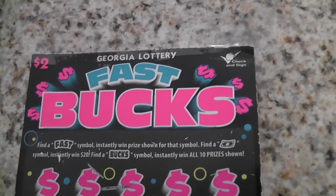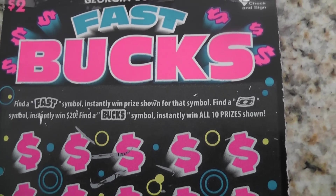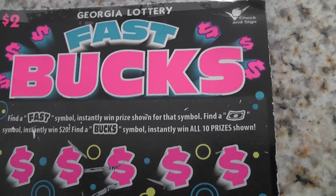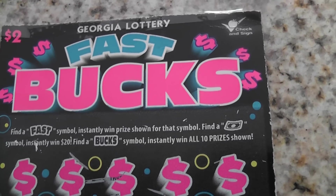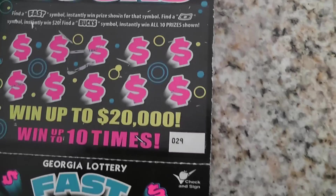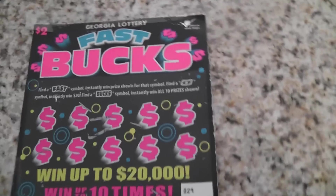These are the new scratch-offs from Georgia Lottery. Find a fast symbol, instantly win the prize shown for that symbol. Find a dollar bill symbol, instantly win $20. Find a buck symbol, instantly win all 10 prizes shown. And that's my kind of prize. I'm going to go ahead and scratch out the dollar symbols and see what I have underneath.